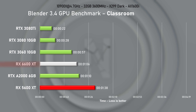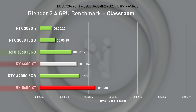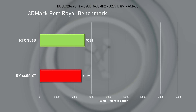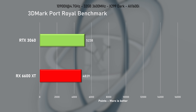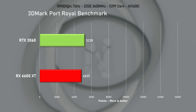Nvidia cards still dominate in Blender's Classroom benchmark, and the 3060 is about 15% faster here. When compared to its older sibling, the 6600 XT is nearly 33% faster — nothing to be sniffed at. The first glimpse into 6600 XT's ray tracing performance in Port Royal reveals Nvidia's RT implementation is well ahead, with the RTX 3060 scoring nearly 8% more points.